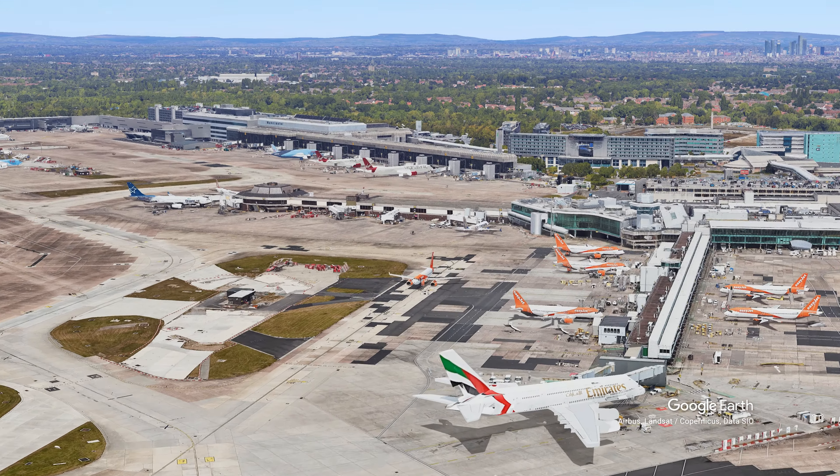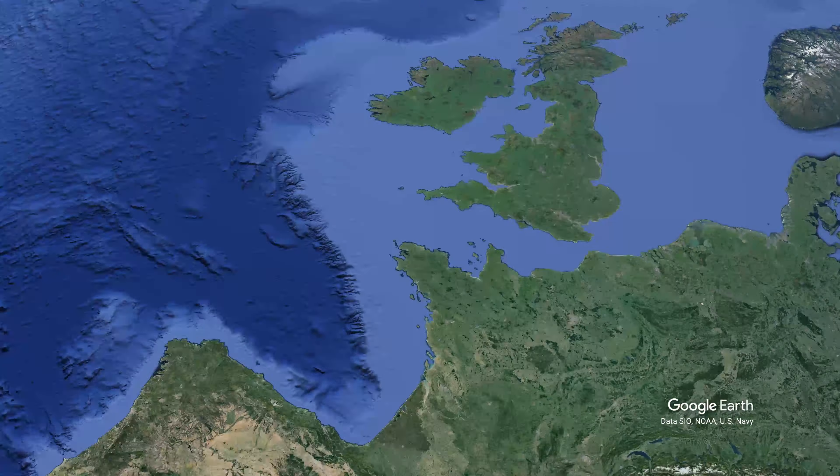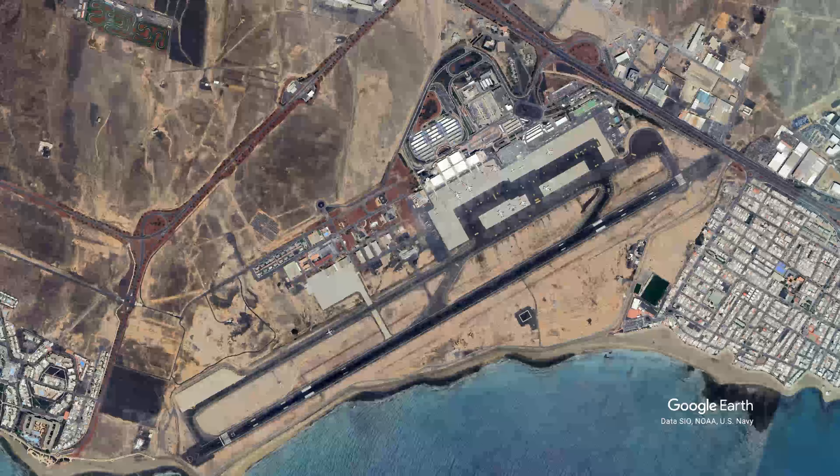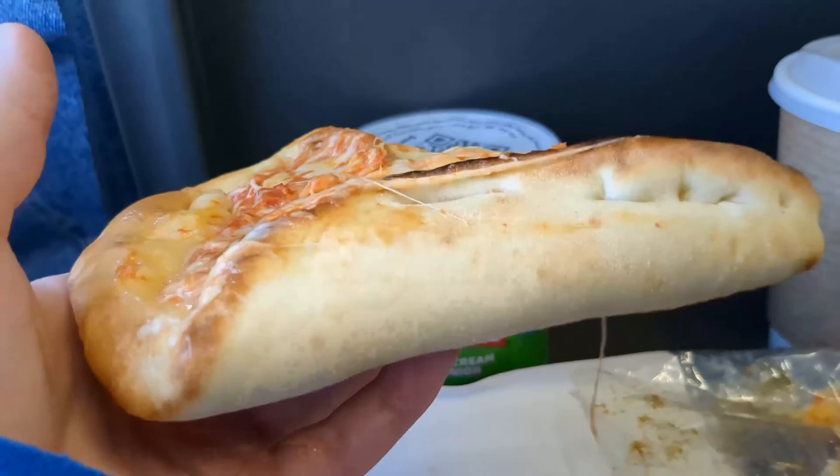Today we'll be flying from Manchester in Northern England down to Arrecife Airport in Lanzarote — a flight I have done more than any other, and a flight which today presents a unique challenge: the middle seat. My name is Craig, I am Cessna Broon, and this is Flight Focus.